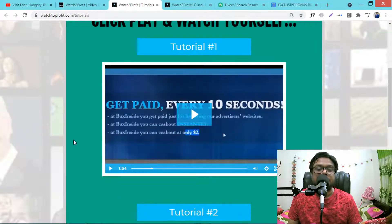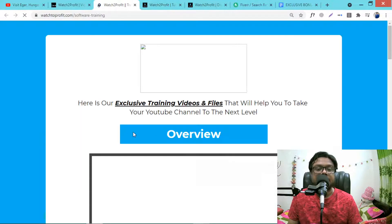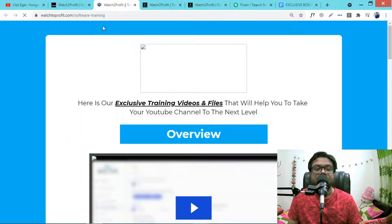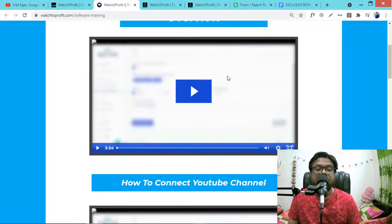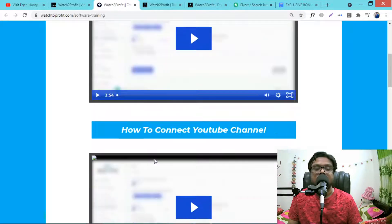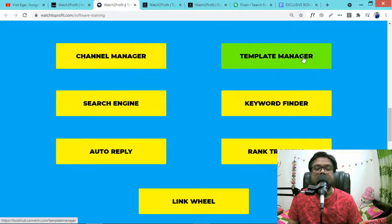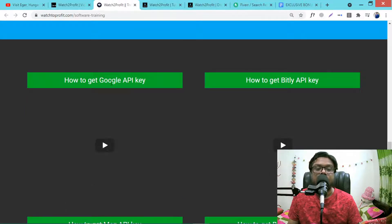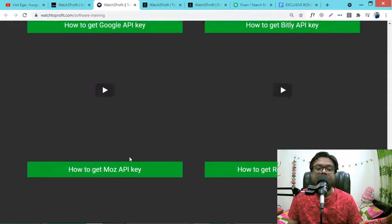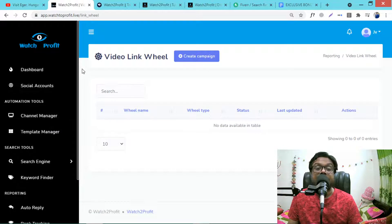I also forgot to mention the training section — in the training section you will learn how the Watch to Profit YouTube ranking software works. Just watch the training on how to connect your YouTube channel, channel manager, template manager, search engine, keyword finder, auto reply, rank tracking, link wheel, how to get a Google API key, and how to get a Bitly API key. All training is here.